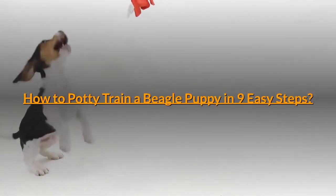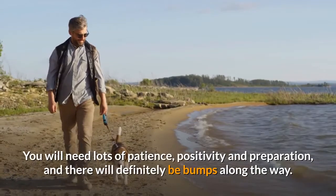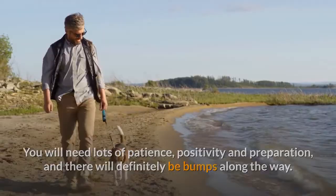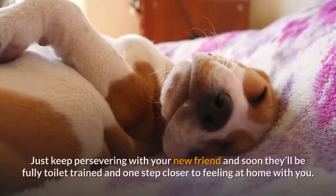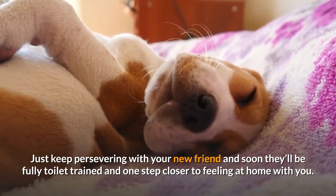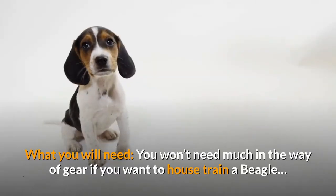How to potty train a beagle puppy in 9 easy steps. You will need lots of patience, positivity and preparation, and there will definitely be bumps along the way. It's important to not get disheartened at the first hurdle. Just keep persevering with your new friend and soon they'll be fully toilet trained and one step closer to feeling at home with you. You won't need much in the way of gear if you want to house train a beagle.